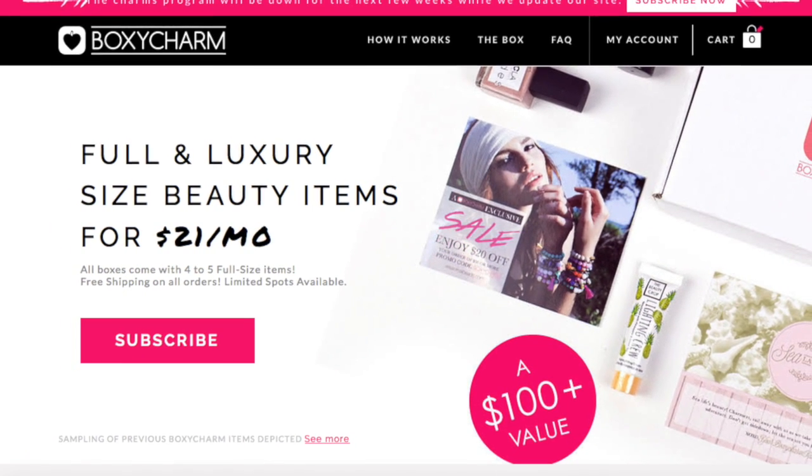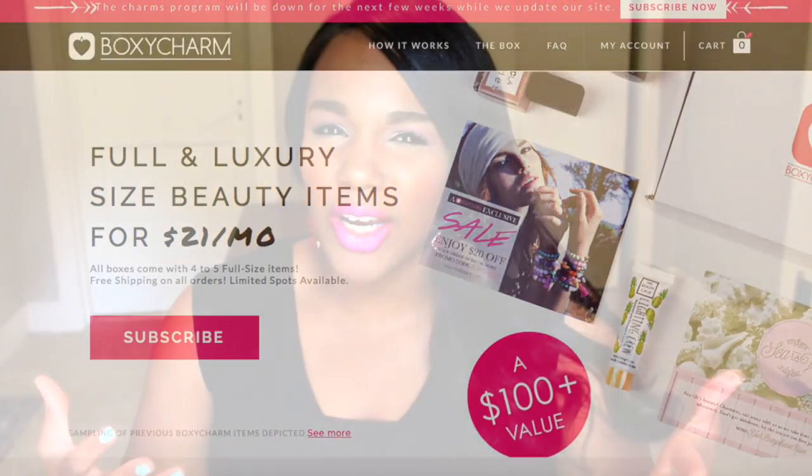I'm always so excited to see it in the mail. I also love my Ipsy, which I'll be filming right after this. I was going to combine them but they're so opposite as far as price and what you get, so I figured it'd be best to do these in two separate videos — just in case you didn't want to sit through both.